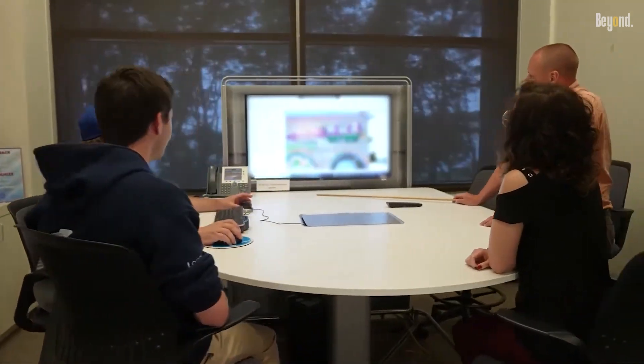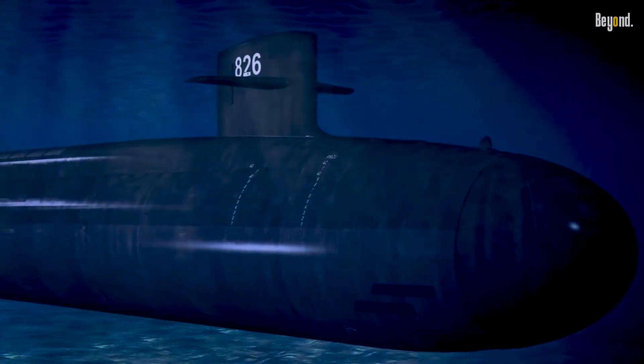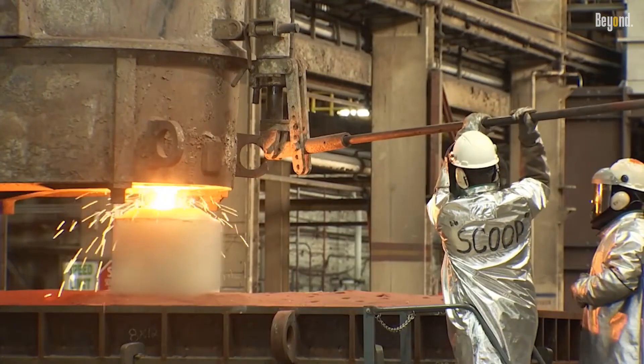The contractor, General Dynamics Electric Boat, had to go back and re-inspect thousands of welds, causing significant delays.